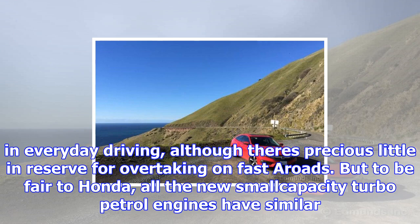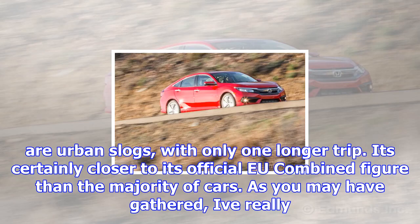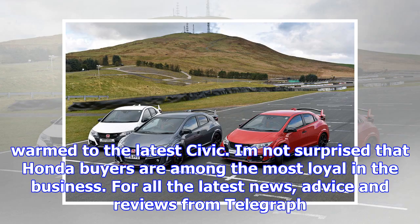Talking of performance, the three-cylinder engine is a gem and, in true Honda fashion, thrives on revs. The fact that there's only 127 bhp doesn't matter in everyday driving, although there's precious little in reserve for overtaking on faster roads. But to be fair to Honda, all the new small-capacity turbo petrol engines have similar power characteristics and, of course, that's a pretty impressive output from only 988 cc. The economy isn't bad either, considering that the only journeys the Civic has done so far are urban slogs with only one longer trip — it's certainly closer to its official EU-combined figure than the majority of cars. I've really warmed to the latest Civic, and I'm not surprised that Honda buyers are among the most loyal in the business.